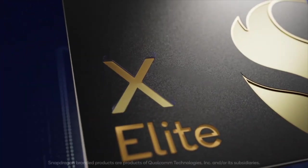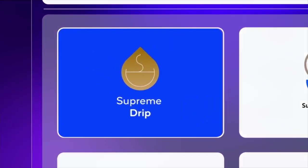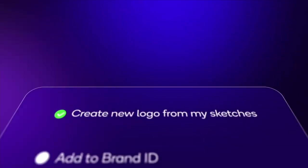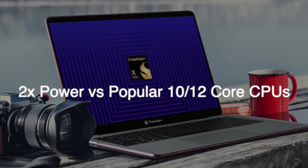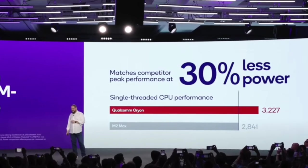Qualcomm's Snapdragon X Elite platform takes things to a whole new level. It doesn't just excel in CPU performance — it excels in the GPU and NPU as well. Real-world usage demands efficiency too, and Snapdragon X Elite shines in this regard, offering double the power compared to the most popular 10 and 12 core laptop CPUs, all while using significantly less power.